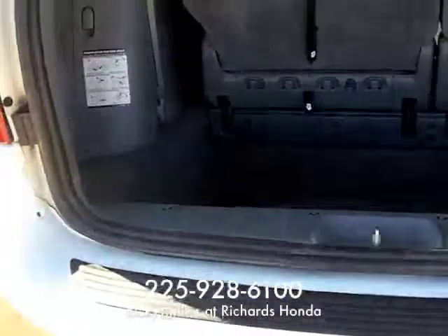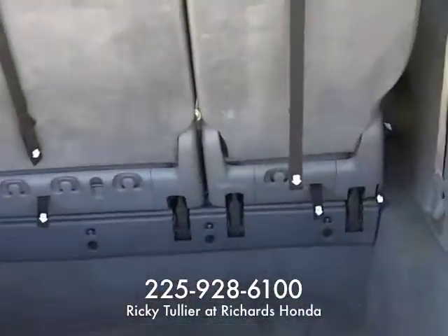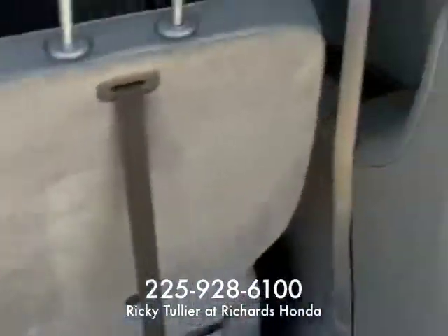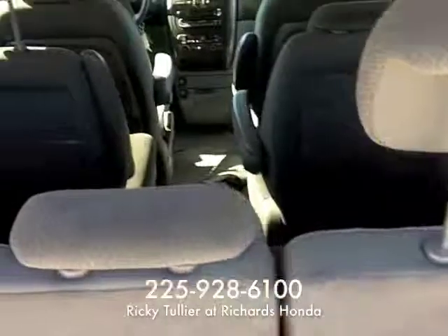That's all it was. No major anything. Just wanted to clarify that with you. But she said it was a one-owner, and that will show you also on that CarFax.